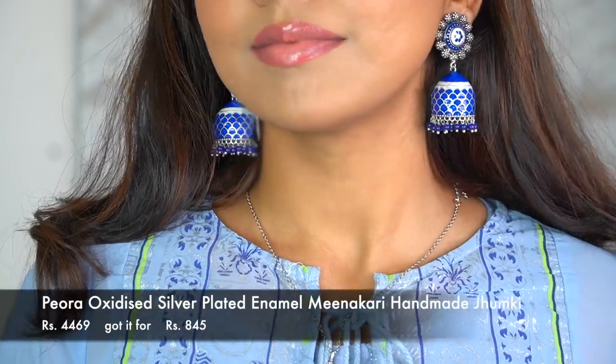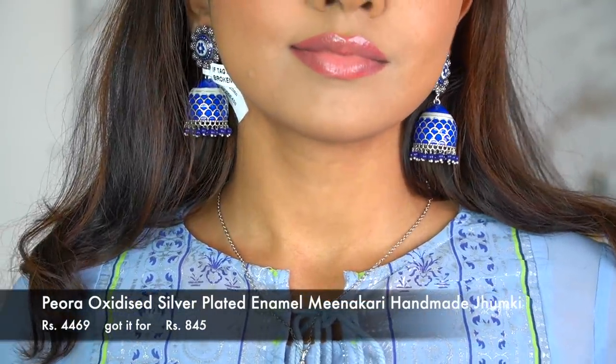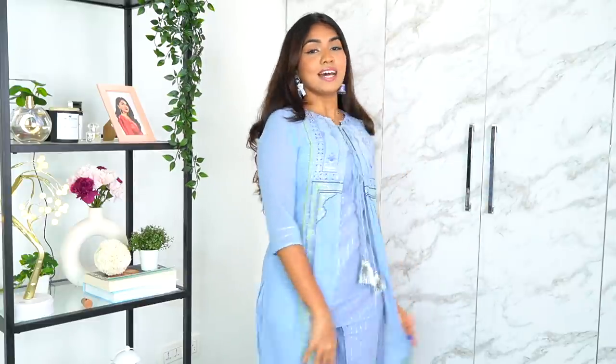I wanted earrings that kind of pair and match with this salwar, and I really really like them. They're the right weight, comfortable, and very pretty.